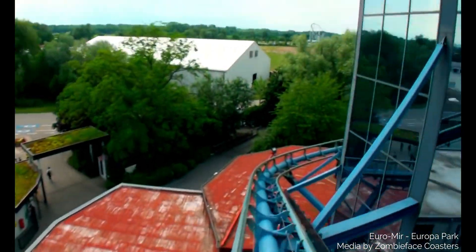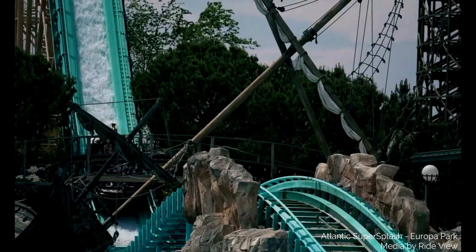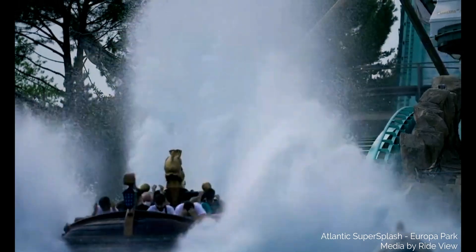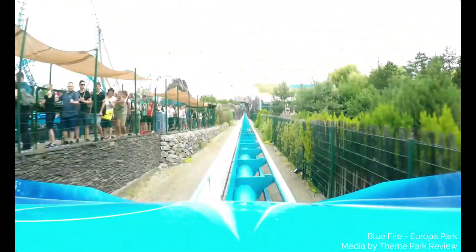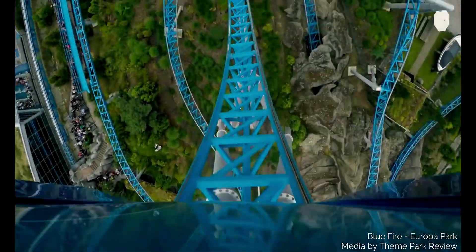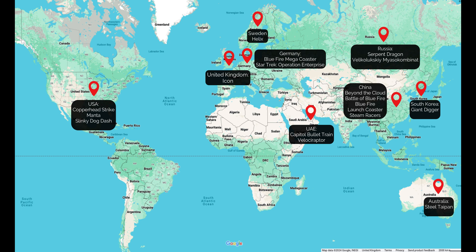Since the opening of Europa Park, Mack Rides has introduced a variety of new and innovative attractions, including the iconic spinning coaster Euromir and a water coaster where riders experience the hybrid thrill of both a roller coaster with steep drops and airtime hills, along with the excitement of a water splash. 2009 saw the opening of the company's first LSM launch mega coaster, Blue Fire, which opened at Europa Park. This roller coaster launches its riders to a speed of 62 miles per hour in 2.5 seconds and through four inversions. The company went on to install 18 different models around the world between 2009 and 2022, including Icon at Blackpool Pleasure Beach and Helix at Sweden's Liseberg.